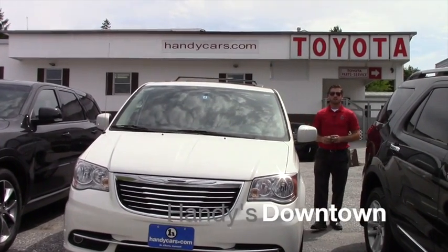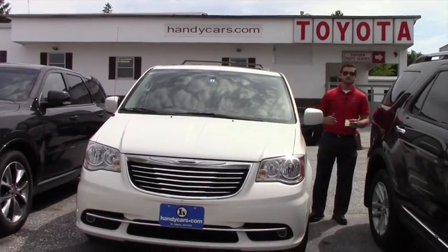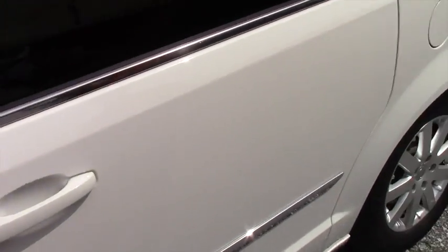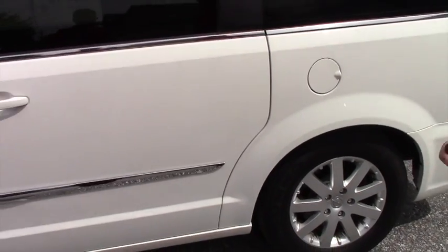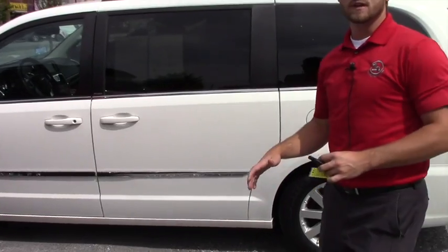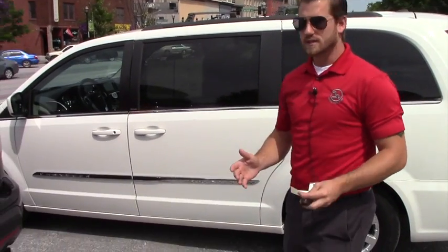Good afternoon John. My name is Terrence. I'm here to show you this nice 2013 Town & Country. It's pretty much fully loaded and I want to go over a few options, a few features and the condition of the vehicle, and hopefully it's everything you expect it to be.